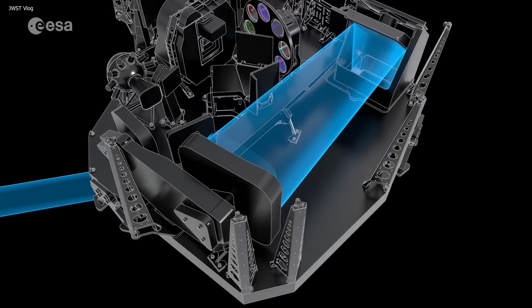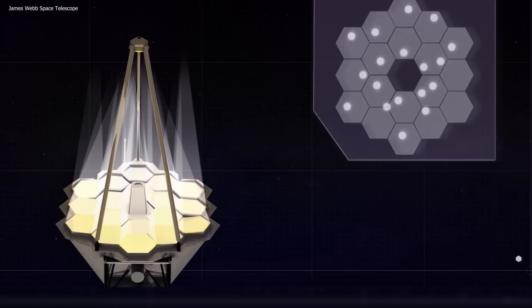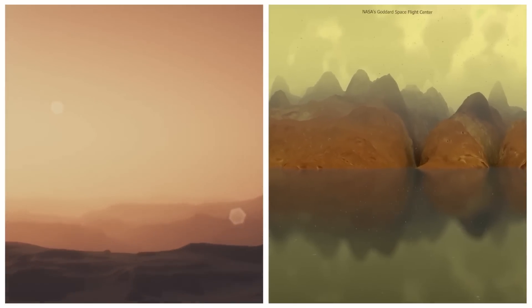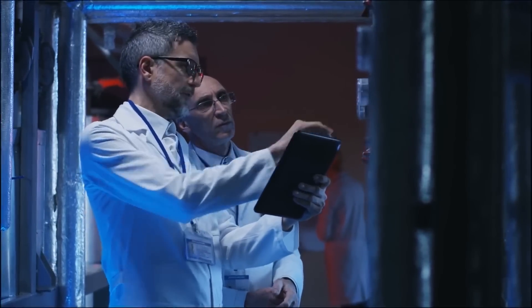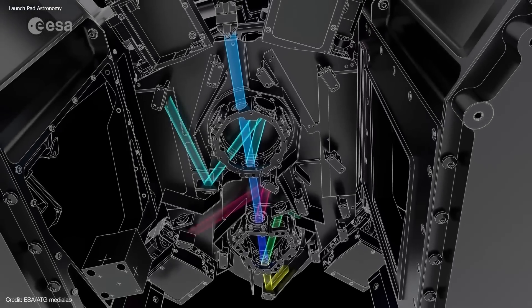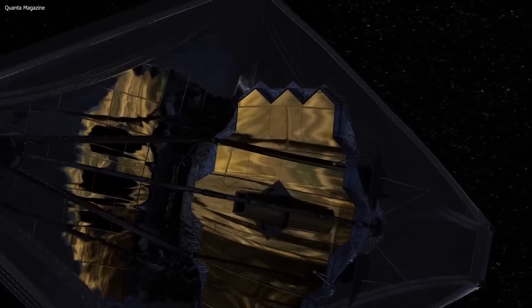NASA is expecting more information from the spectra collected by NIRSPEC and soon-to-be-collected data from Webb's Mid-Infrared Instrument, more commonly known as MIRI. This will give them a fuller picture of Titan's spectrum, including wavelengths we have never seen before, providing valuable information about the complex gases in Titan's atmosphere. Scientists are getting closer to understanding why Titan is so unique as the only moon in the solar system with a dense atmosphere, and the upcoming data from MIRI is expected to reveal even more about this mysterious moon in May or June of 2023.